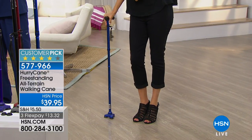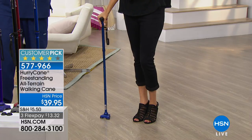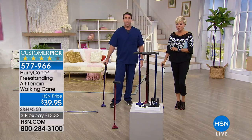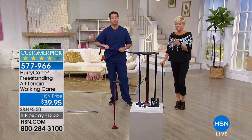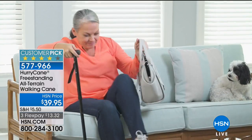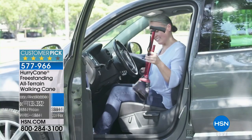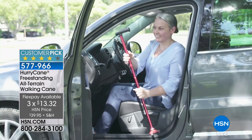The old clunker cane only supports 300 pounds — it's a new day and there's a better way, and this is it: the HurryCane, the number one best-selling cane in the country. It's a big customer pick — you can read the reviews. It's only $39.95, or $13.32 on a three-part flex. HSN cardholders can add another flex and make it less than $10. Whether it's for you, a parent, or someone coming back from surgery trying to get their strength back.